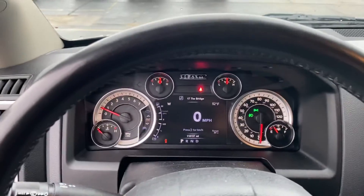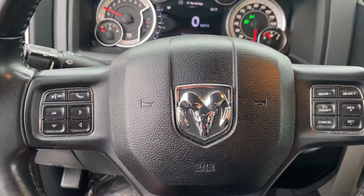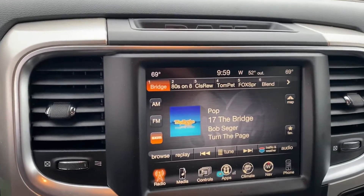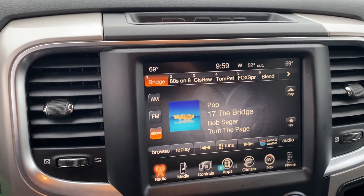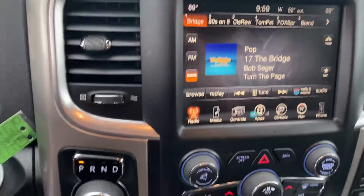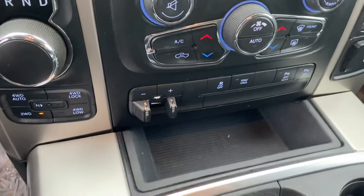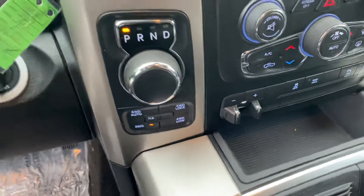Stepping inside, we have your instrument cluster which is customizable, Bluetooth, hands-free calling, voice recognition, and cruise control. We've got your touch screen display, and this does have navigation built in, with capabilities for Sirius satellite radio. We have your dual zone climate control, trailer brake controller, and of course it's four-wheel drive, so you know it's going to handle well in these Michigan winters.